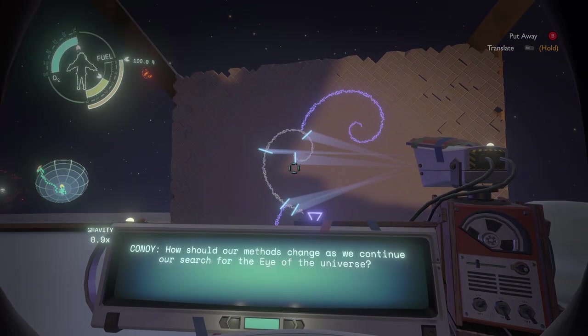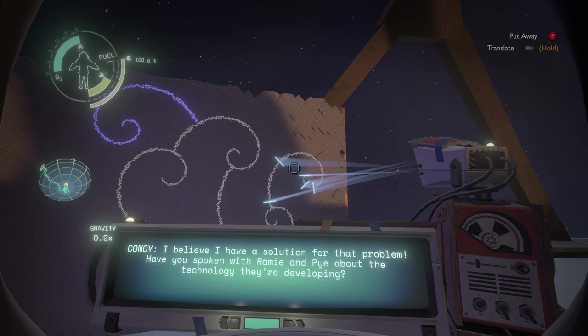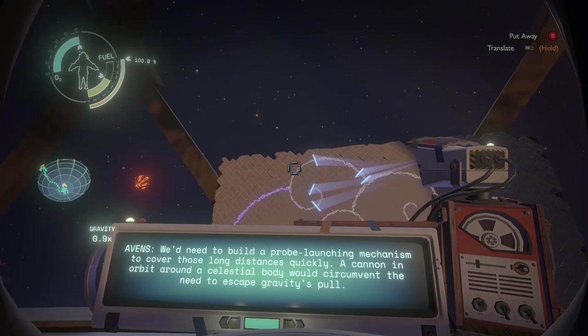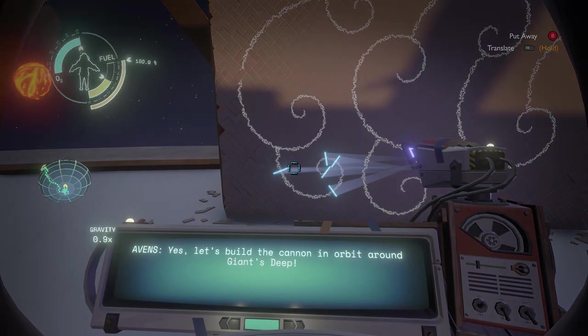How should our methods change as we continue our research for the Eye of the Universe? We know what the Eye looks like thanks to the Quantum Moon — so what if we try to find the Eye visually instead? Let's send out a probe. Maula's idea is clever, but we have no idea where the Eye is in relation to here — the probability of launching a probe in the correct direction would be absurdly small. We'd need to build a probe launching mechanism to cover those long distances quickly. A cannon in orbit around a celestial body would circumvent the need to escape gravity's pull. Giant's Deep would be a good choice — it's farthest from the Sun, provides the best angles for launch, and it's moonless except when the Quantum Moon is visiting. Let's build a cannon in orbit around Giant's Deep.